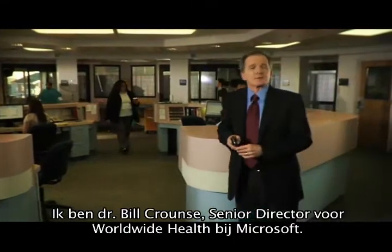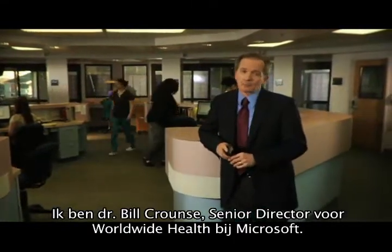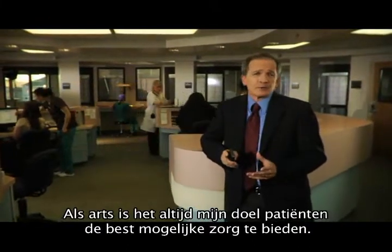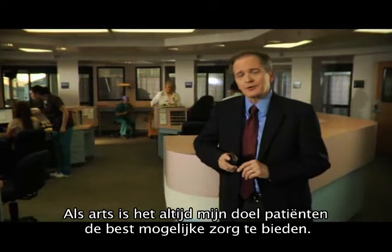Hi, I'm Dr. Bill Krantz, Senior Director for Worldwide Health at Microsoft. As a physician, my primary goal has always been to provide the best care to my patients.